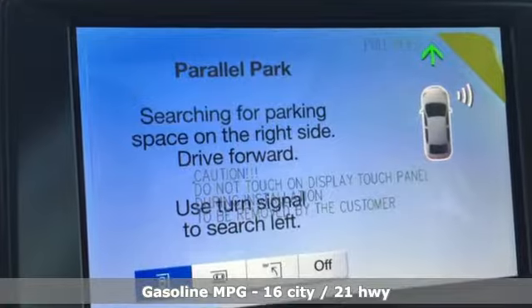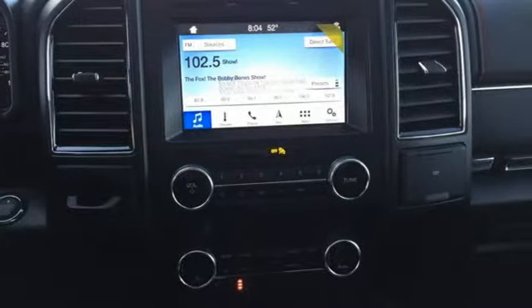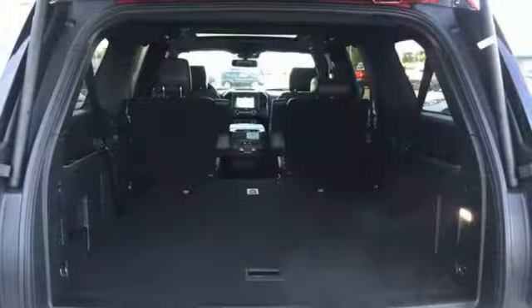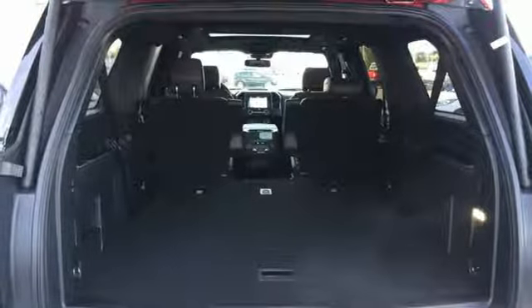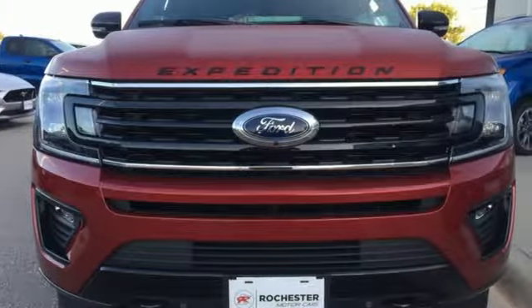Features include automatic transmission, heated and ventilated leather bucket seats, integrated navigation system with voice activation, automated parking sensors, dual zone climate control, power heated mirrors, streaming audio, hands-free lift gate, doors and push-button start proximity key, and twin turbo V6 engine.